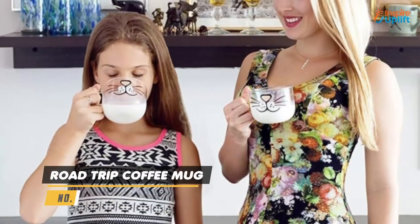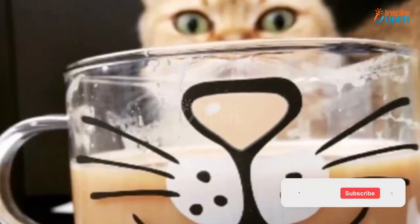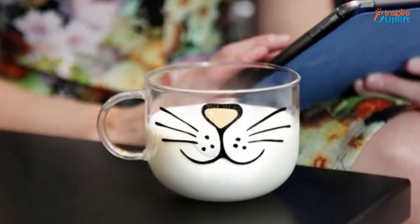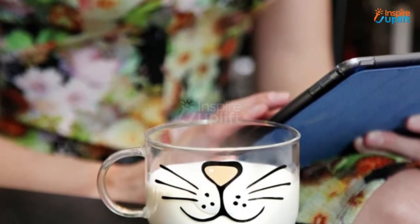At Number 3 we have the Kitty Coffee Mug. This fun, oversized kitty coffee mug with comfort grip handle is cute enough to put a smile on anyone's face. It also makes a unique gift for the cat lovers in your life, or give it as a special present to your fur baby's vet or groomer.